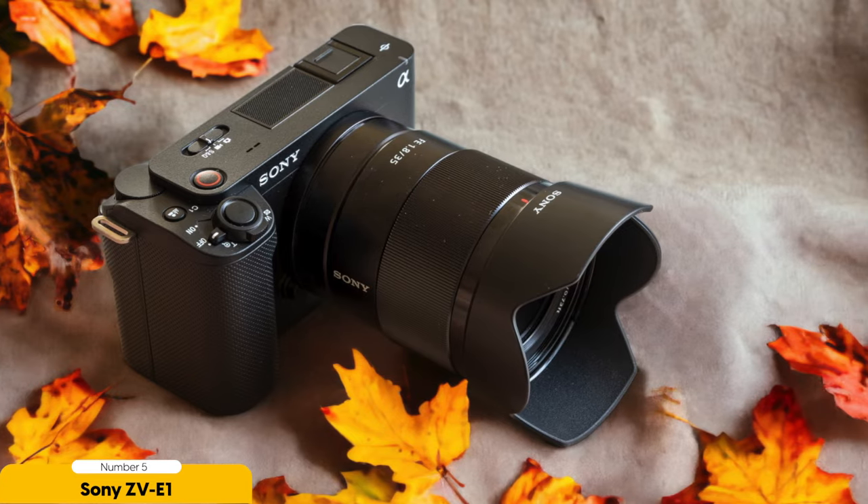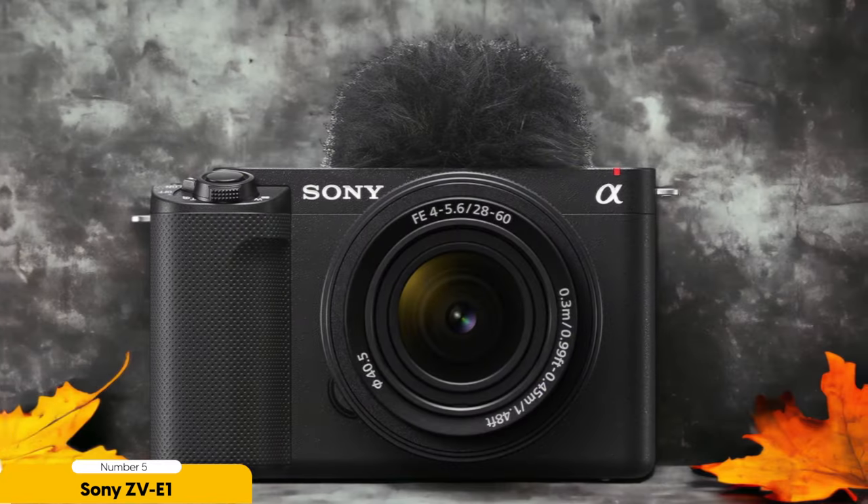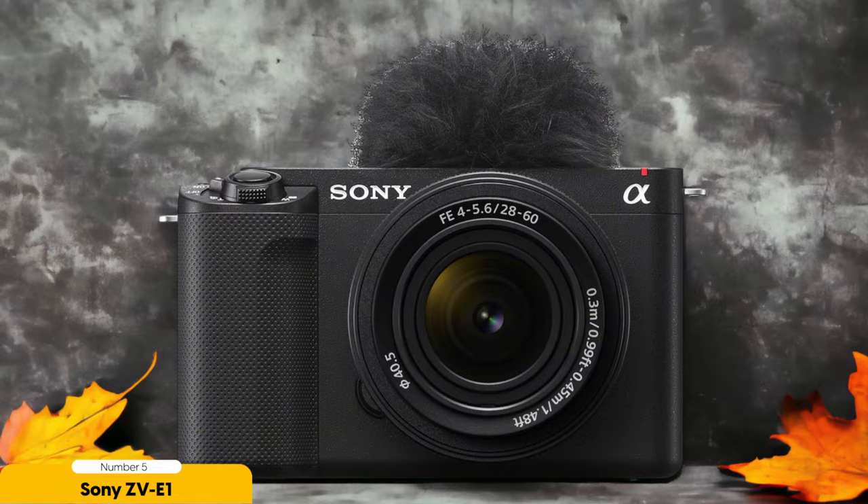One of the standout features of the Sony ZV-E1 is its 12.1 megapixel full-frame sensor. This sensor allows for exceptional image quality with vibrant colors and impressive detail. Whether you're shooting in low light or bright conditions, the Sony ZV-E1 delivers stunning results.